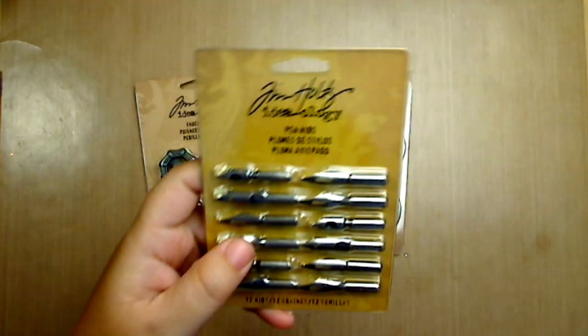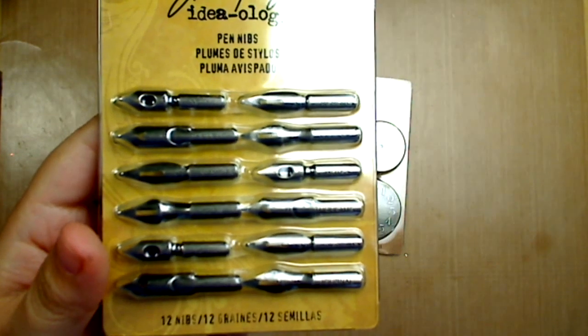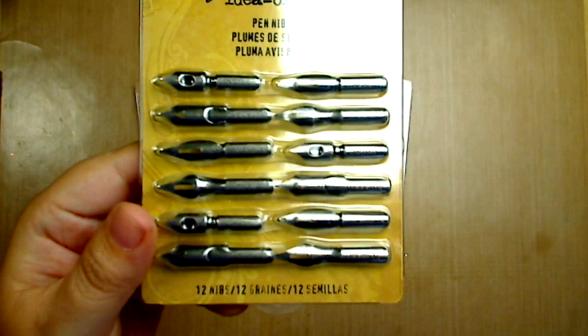Then I got the pen nibs. I've been wanting these for a long time — finally I got them on the world sale. They come with twelve pen nibs.